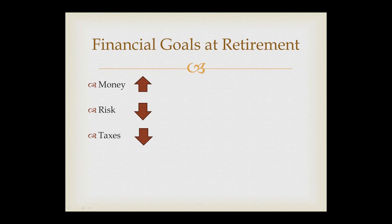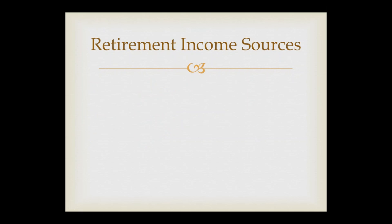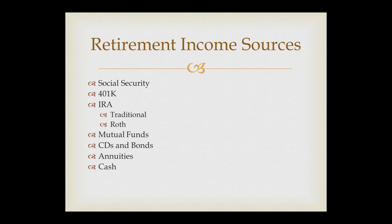As the financial advisor, your main goal is to tell clients how to make their money work for them — where do I invest it? And once they've invested it and made it, how do they keep it? That's the reducing risk and reducing taxation part. When you think about typical retirement income sources, several things come to mind: Social Security is a big one for most people, 401K plans, IRAs both traditional and Roth, mutual funds, CDs and bonds, annuities, cash — and what about life insurance? How is that going to fit in?